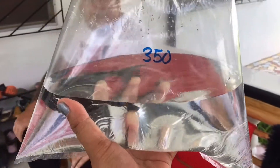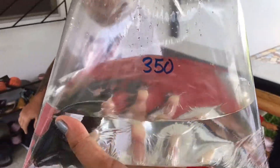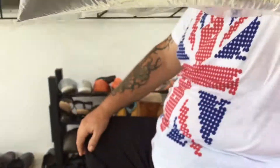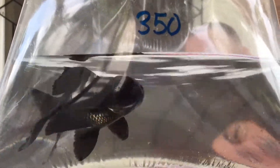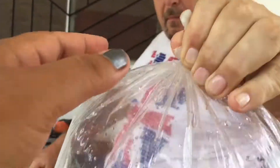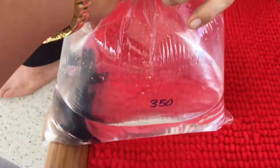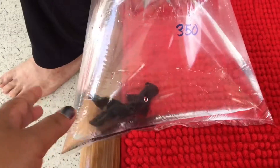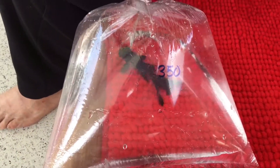We bought a new fish — this is the price. We paid 330 pesos. He gave me a discount because I am a regular customer. Look at that, this is around seven pounds. Look how big! I will add this to my fish pond together with my other fish.